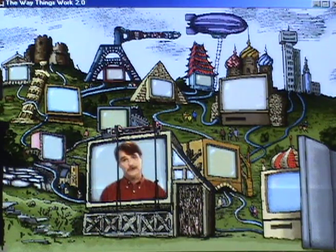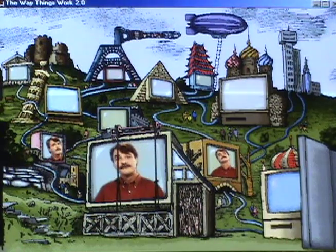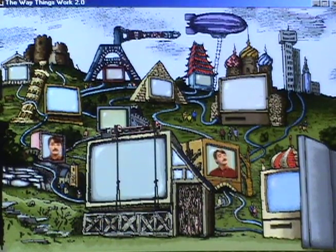Now we come to a very special feature of The Way Things Work 2. A single click of a button takes you to Mammothnet, the internet site for young inventors. Here you'll find a constantly changing world of games, projects, goodies to download, hints, tips, mailboxes, competitions, links, and much, much more.